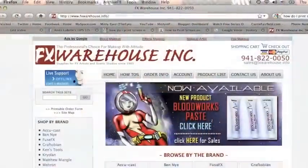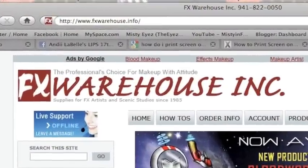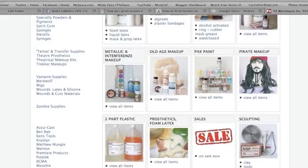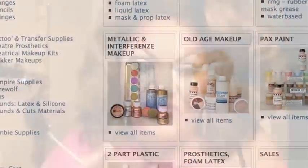I mentioned a brand new website that I found called FX Warehouse. And I ordered some new products, and the first one I want to tell you about is called Interferens by Krylon. Very metallic-y, shiny aqua color from Krylon.